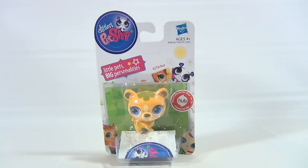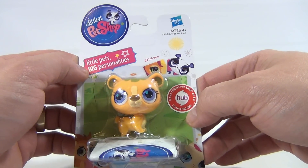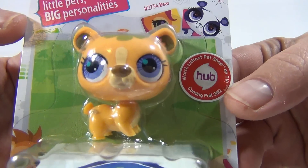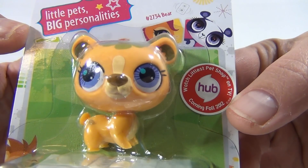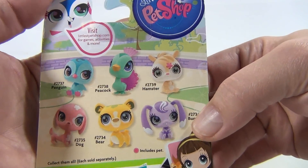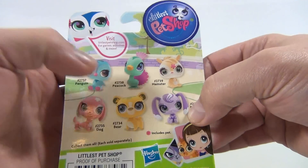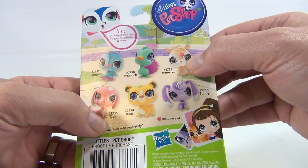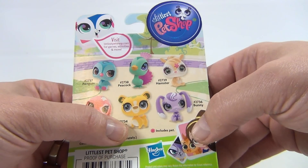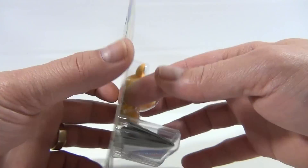Wow Santa, you sound hectic! Coming to the wire — thanks for making the video, I know you're busy. So we have the Littlest Pet Shop Big Personalities — check it out, number 2734, Bear. The website is littlestpetshop.com — I've been on that website. We have penguin, peacock, hamster, dog, bear, and bunny — includes the pet, so that's in the package.